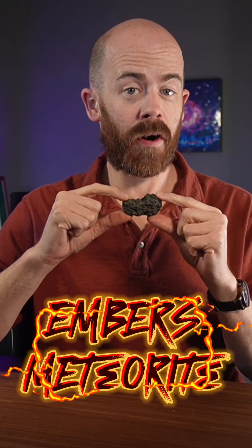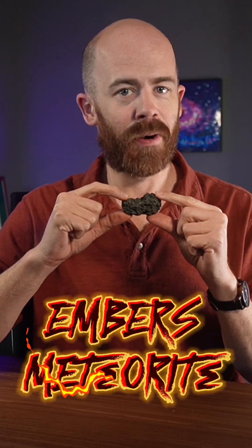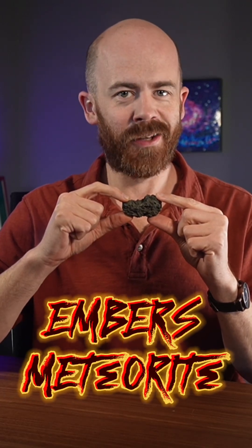This is a fragment of the Guomar meteorite, which translates from Arabic to English as 'embers,' and I think it's a perfect name for this stone. Let's take a closer look.